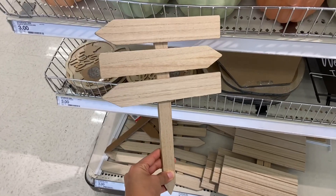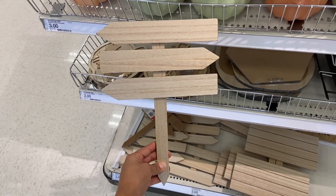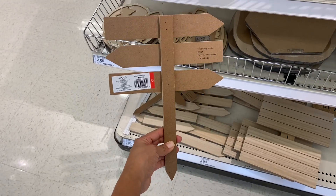I found these wooden yard signs for just three dollars. If I had a garden I definitely would be using these.